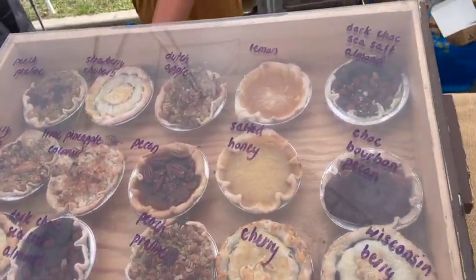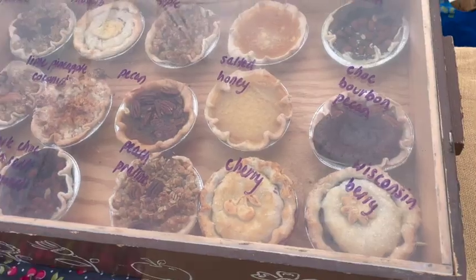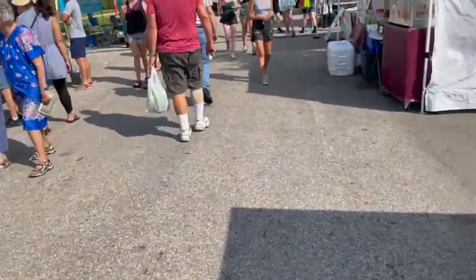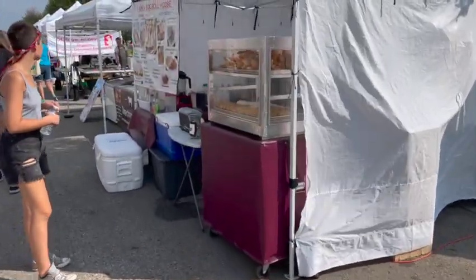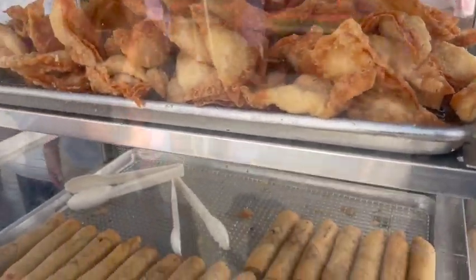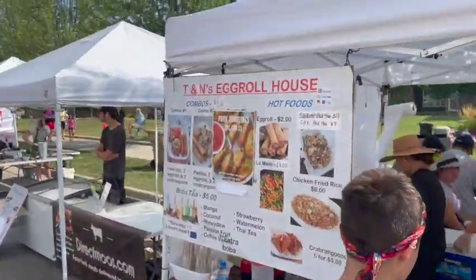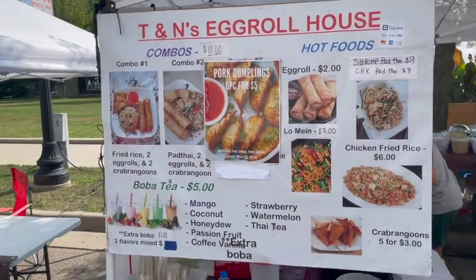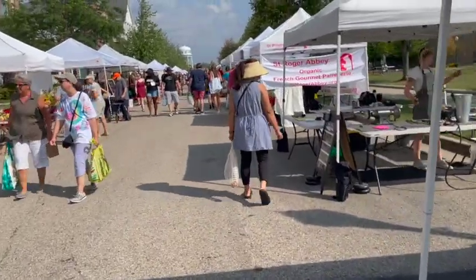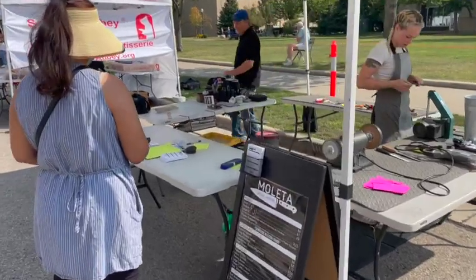One more pies - chocolate bourbon pecan, Wisconsin berry. Here's the egg roll house. Crab ragoon, egg rolls. There's the knife sharpener, but I forgot to bring my knife.